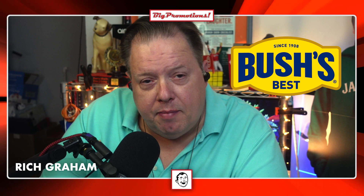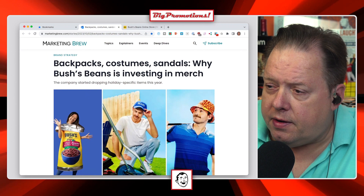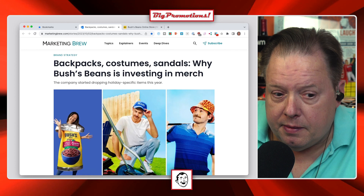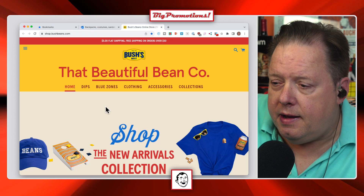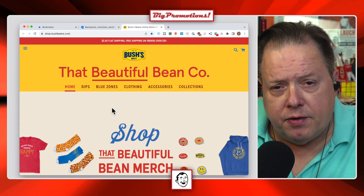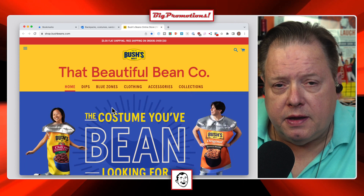Our buddies at Bush's Beans — you know, the line of beans with the dog Duke — they've come out with a line of merch and they've started selling it around specific holidays like summertime or Father's Day, or anytime there's an excuse to grill or have beans. Their whole thing is 'that beautiful bean footage,' so their store is called That Beautiful Bean Company. They use this as a marketing channel more than a revenue stream — getting people to wear the stuff, post it on social, and keep the name top of mind.